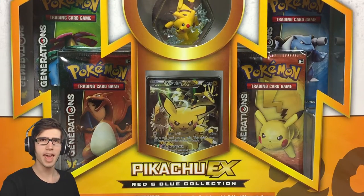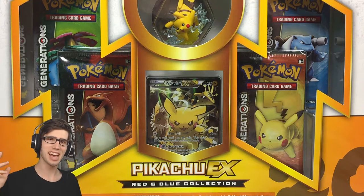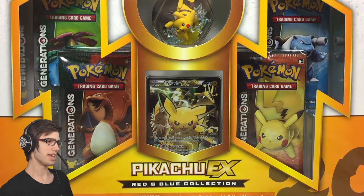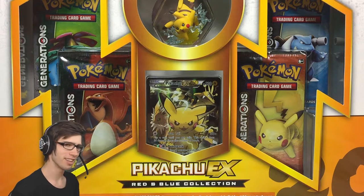What's cracking, YouTube? My name's Brody, and welcome to another Pokemon Trading Card Game opening. Today, we are back with the latest, the greatest — the Pikachu EX Red and Blue Collection Box.